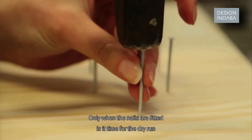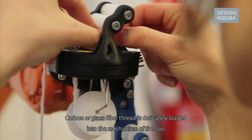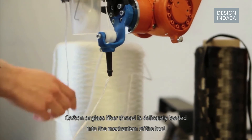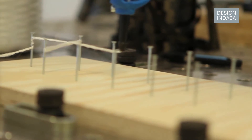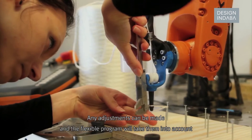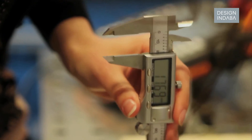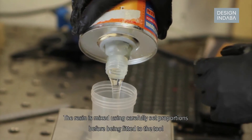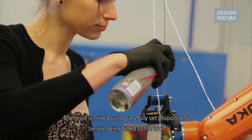The Dremel function of the tool is selected and the holes for the supporting nails are drilled. Only when the nails are fitted is it time for the dry run. Carbon or glass fiber thread is delicately loaded into the mechanism of the tool. Any adjustments can be made and the flexible program will take them into account.